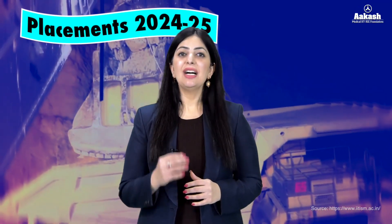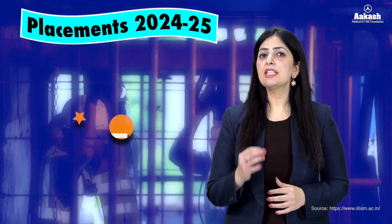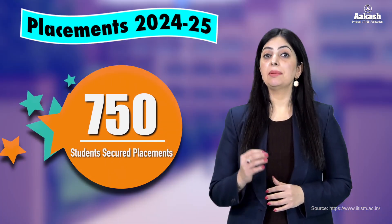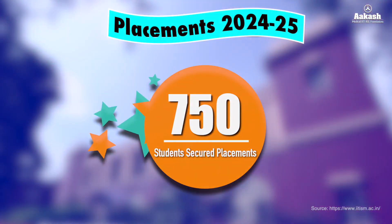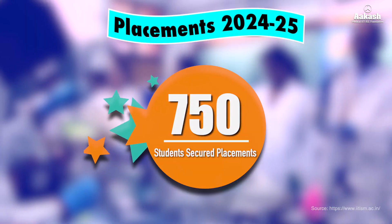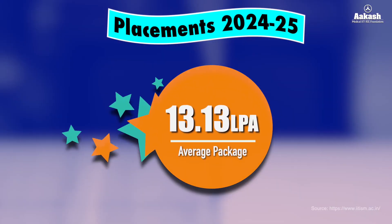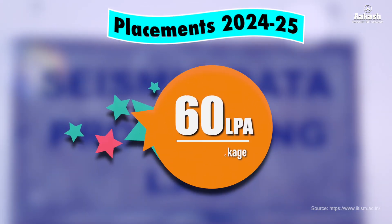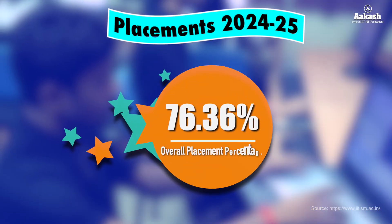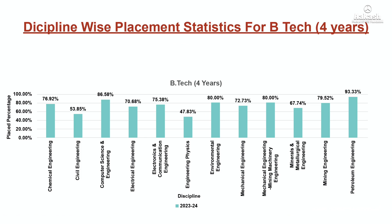IIT ISM Dhanbad has achieved a milestone in securing placements, with 750 students securing placements in the academic year 2024-25. This placement record is as of 7th February 2024, as placements were still ongoing after that. The average package reached ₹13.13 lakhs, while the highest package offered was ₹60 lakhs, making the overall placement percentage 76.36%.